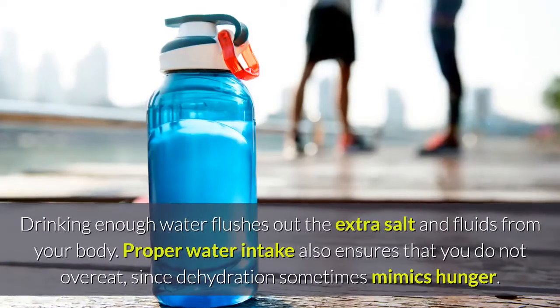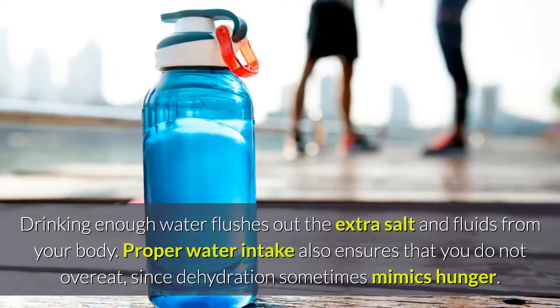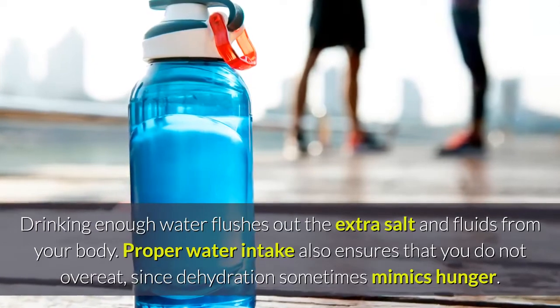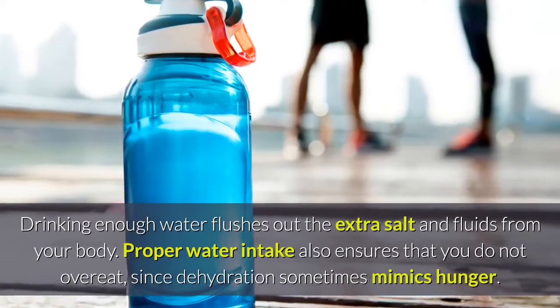Always carry a water bottle with you. Drinking enough water flushes out the extra salt and fluids from your body. Proper water intake also ensures that you do not overeat, since dehydration sometimes mimics hunger.